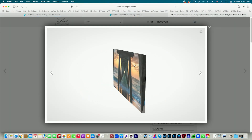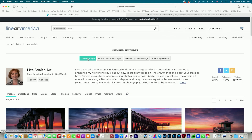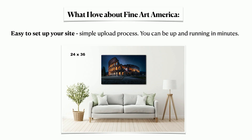I'm going to show you why it's good to sell online versus in person. There are a lot of benefits for selling online on a website. I'm going to show you how to upload a photo to Fine Art America and why it's such a simple process.